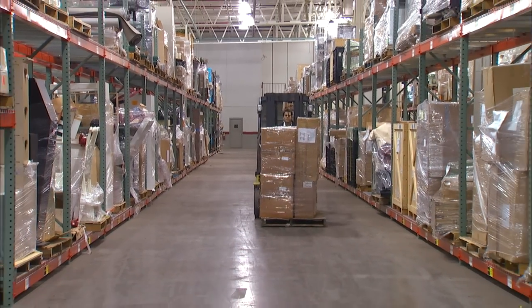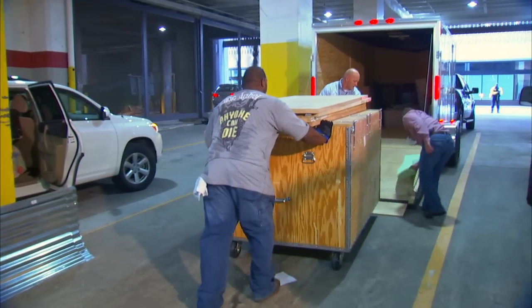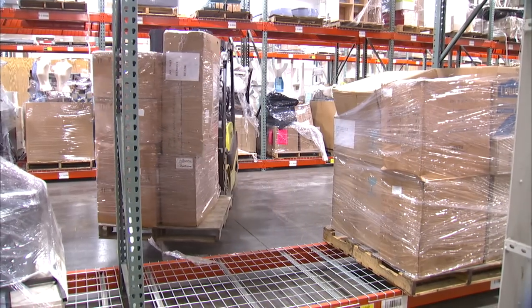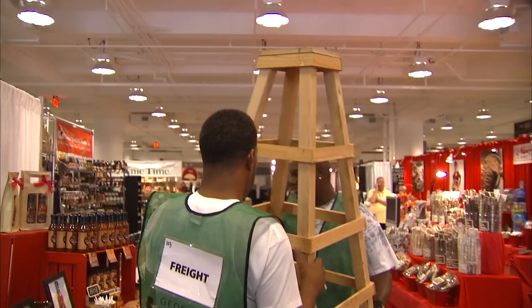If you use a freight carrier other than AmericasMart Logistics, or if you choose to deliver your freight to the warehouse using your own vehicle, there is a modest handling charge. Either way, shipping to the warehouse will still save you time, money, and hassle, because you'll know for sure your freight will be waiting for you in your booth when you arrive at market.